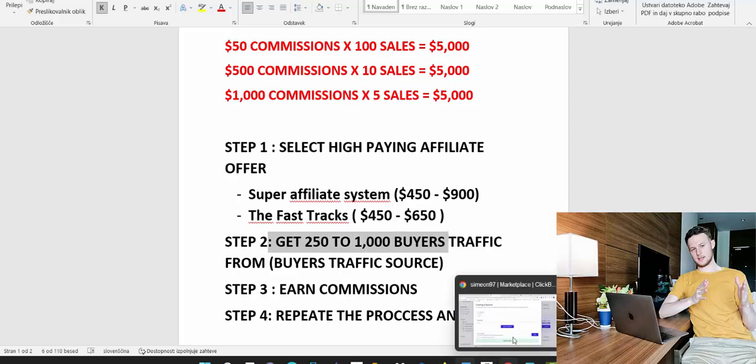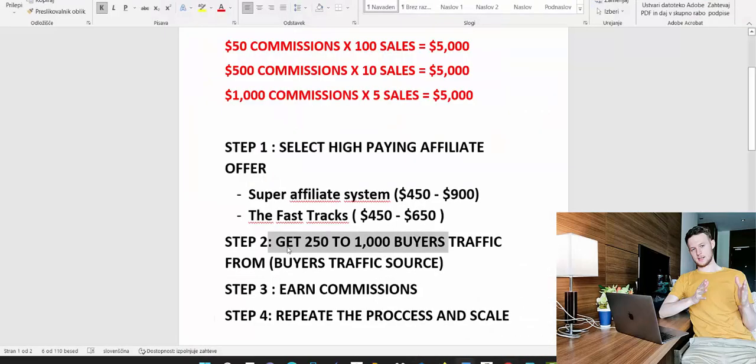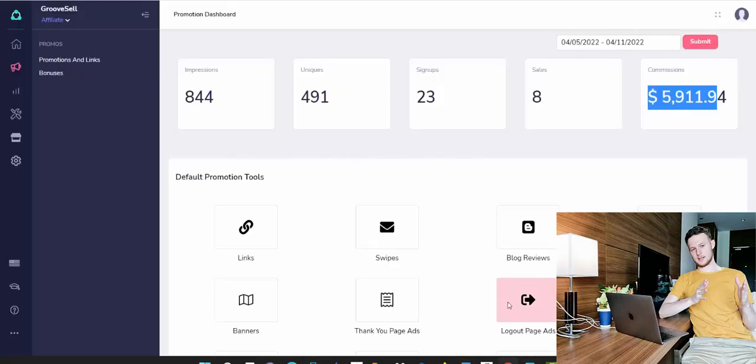Step two is to get between 250 and 1,000 buyer clicks. I received 491 clicks to earn almost $6,000, so you need between 250 and 1,000 buyer clicks from a buyer traffic source — not just any traffic source, because low-quality traffic will not convert.